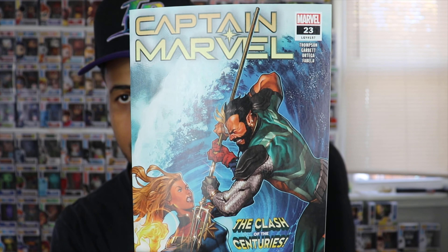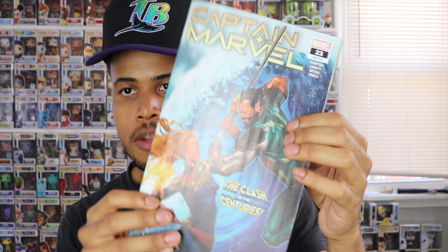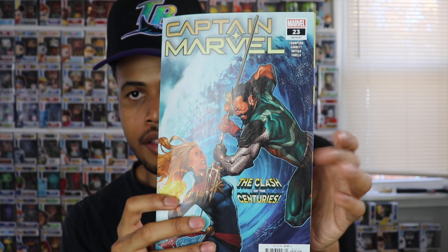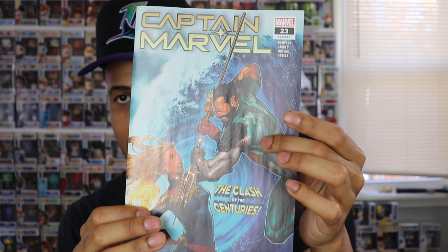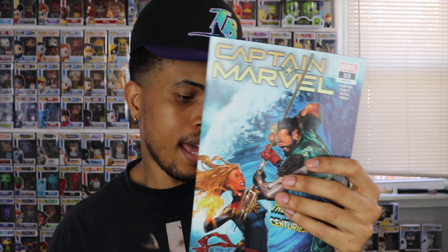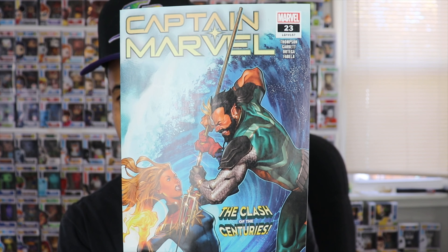Up next I have Captain Marvel number 23. This is the first appearance of Namor's son — I forget his name, drop it in the comments below. Captain Marvel has been pretty hot recently, so I've been trying to keep up with it and get all the issues coming out. I definitely think Namor is going to be a character that enters the MCU soon through Black Panther — that's just my speculation. Pretty cool cover as well.